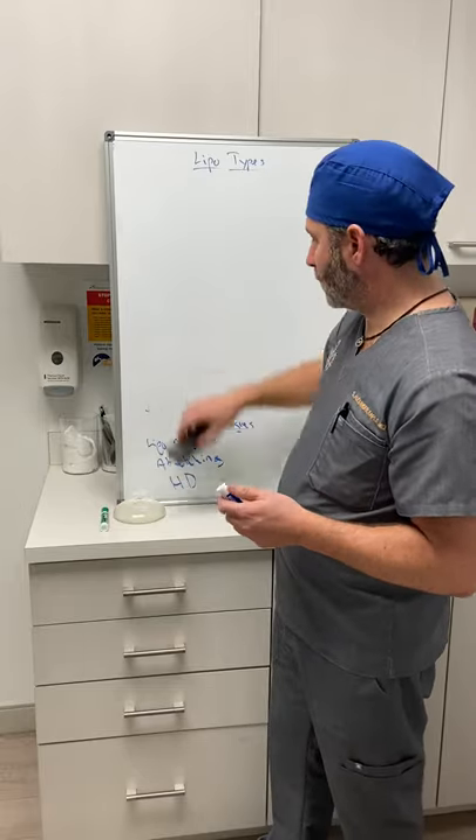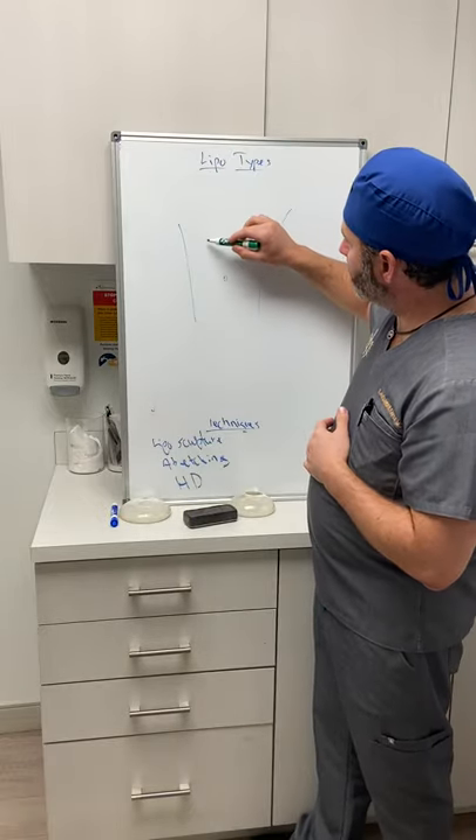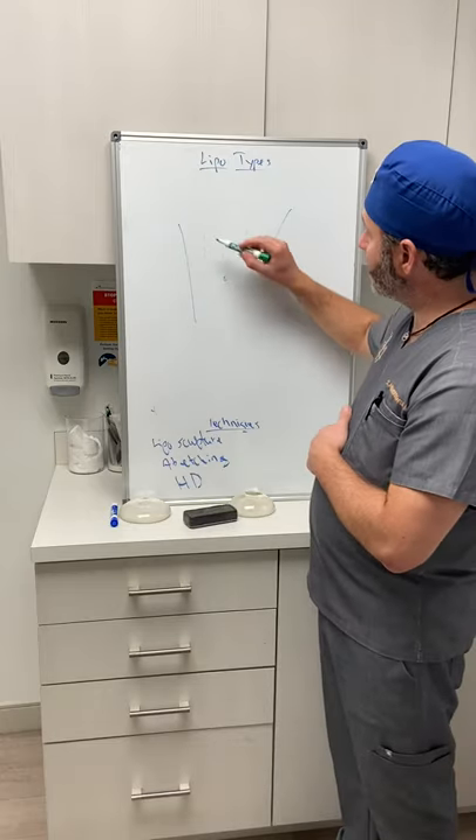If you get a tummy tuck, what are the chances of needing additional lipo in the future? It's probable. When I do a tummy tuck, I don't do a lot of lipo in the central abdominal region, because that's the very same skin we're lifting up, completely undermining, taking away blood supply, and then stretching down on tension. If you add aggressive lipo to that skin, it can die — skin necrosis. That's not good.